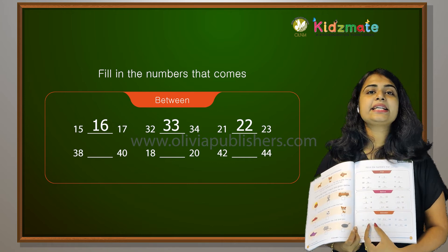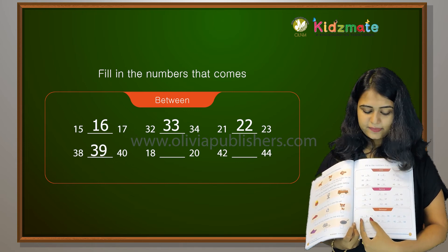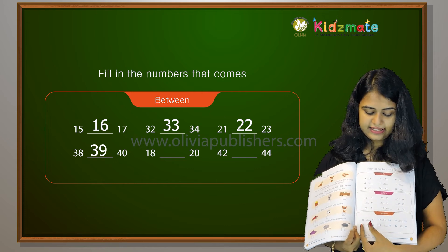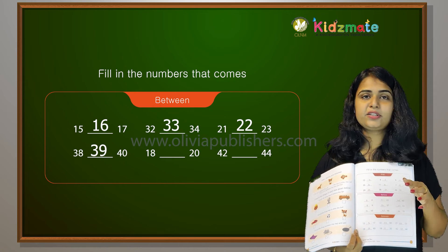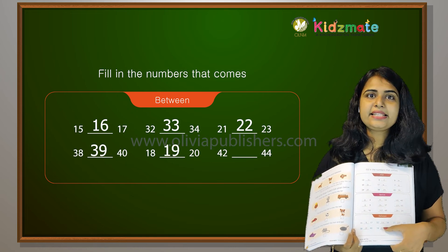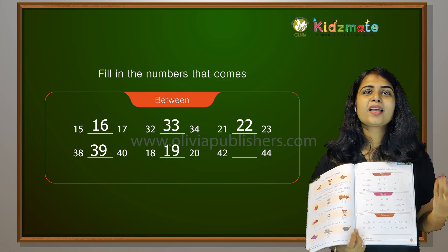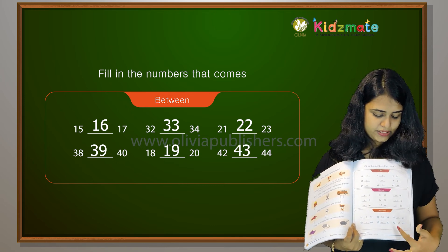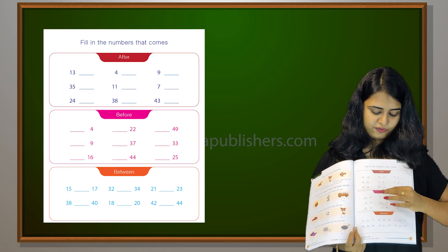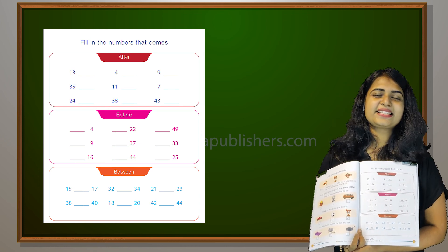Between 39 and 40 — sorry, between 38 and 40, what comes? 39 comes between 38 and 40. Between 18 and 20 comes 19. Between 42 and 44 comes 43. 45, 46, 47, 48, 49 — so much!